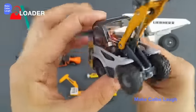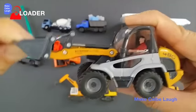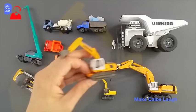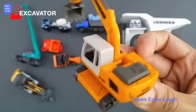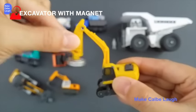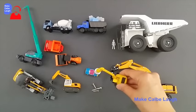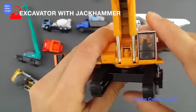Loader. Excavator. Excavator with magnet. Excavator with jackhammer.